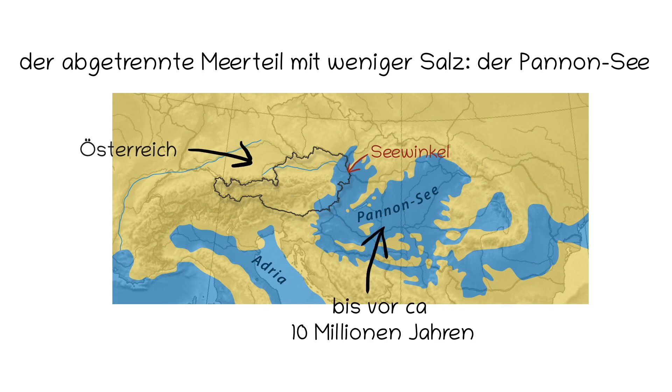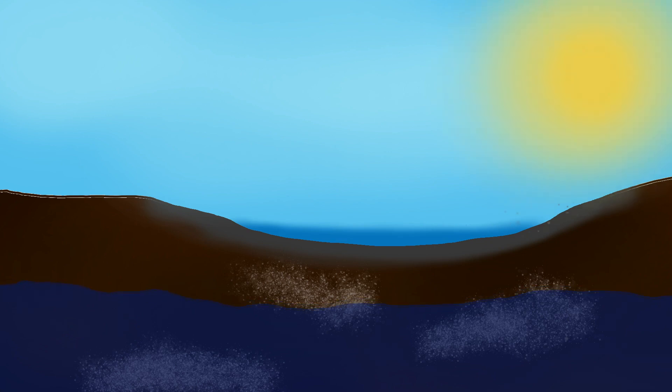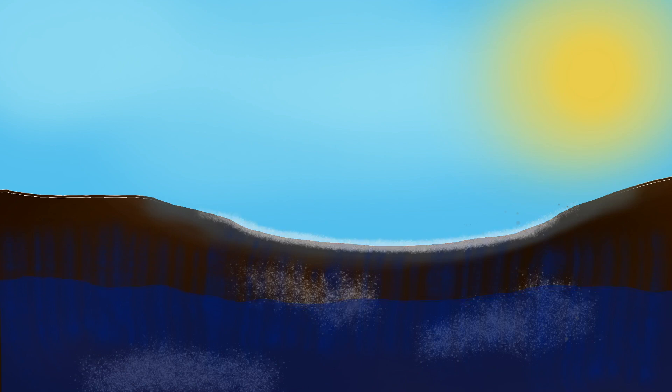Das Salz, das wir heute hauptsächlich hier finden, ist Soda – Natriumkarbonat. Damit Salzlacken entstehen und bestehen können, braucht es mehrere Faktoren: Salz im Boden, einen hohen Grundwasserspiegel und tonige Schichten im Boden der Lacken, die mit Wasser aufquillen und eine dichte Wanne bilden. Dadurch bleibt Regenwasser lange in den Lacken stehen. Außerdem braucht es warmes, sonnenreiches Wetter, damit die Lacke auch regelmäßig austrocknet. Denn nur dann kann durch die tonige Bodenschicht das Grundwasser in den Poren des Bodens aufsteigen und das Salz aus dem Boden mit an die Oberfläche nehmen, wo es sich anreichert.